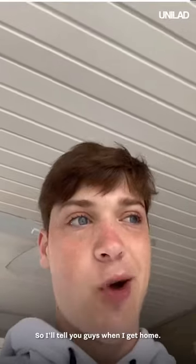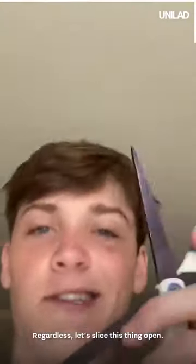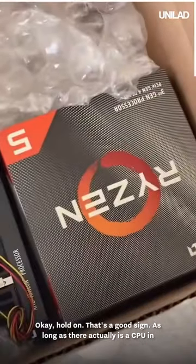That is apparently the package. Yeah, this is definitely not a computer box. Regardless, let's slice this thing open. Okay, hold on — that's a good sign.